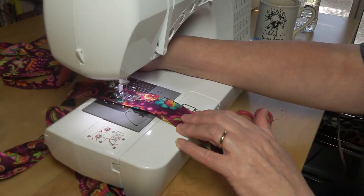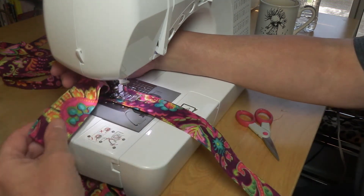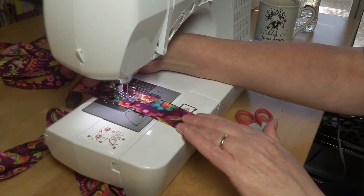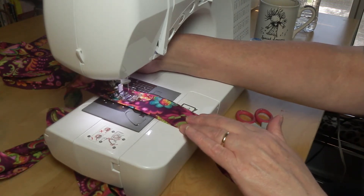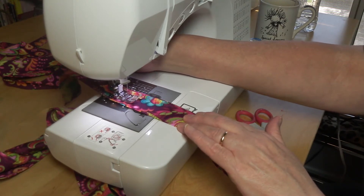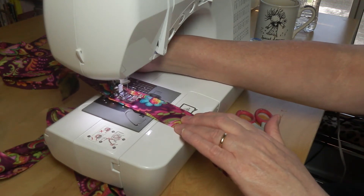My sewing machine sings. It's not the quietest machine in the world, but at least it has different frequencies as far as sound goes. I can actually make her sound, too. Yes, I can.